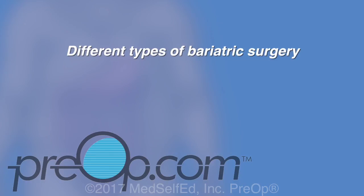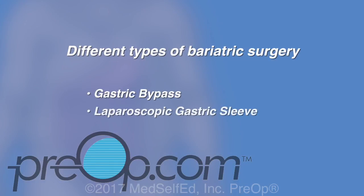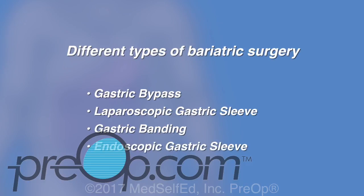There are several different types of bariatric surgery. Some are more and some are less invasive, including gastric bypass, laparoscopic gastric sleeve, gastric banding, and endoscopic gastric sleeve. It is very important that you understand why the laparoscopic gastric sleeve has been recommended for you. If you have questions, ask.